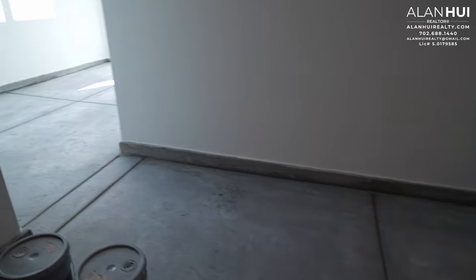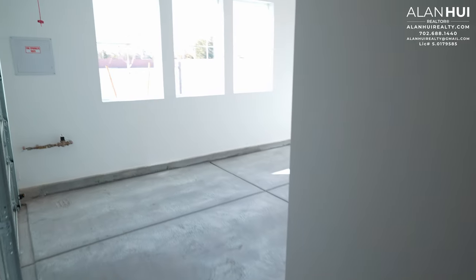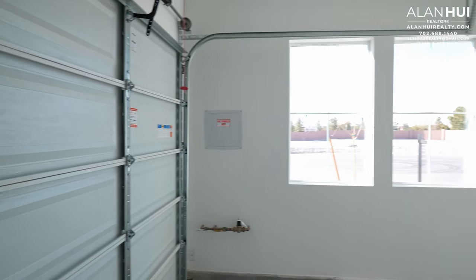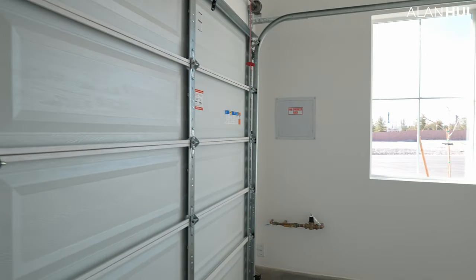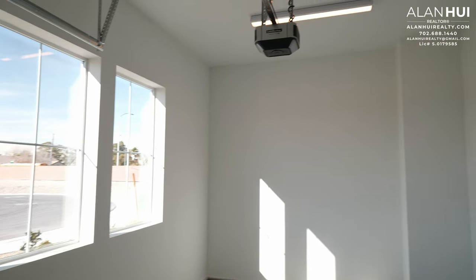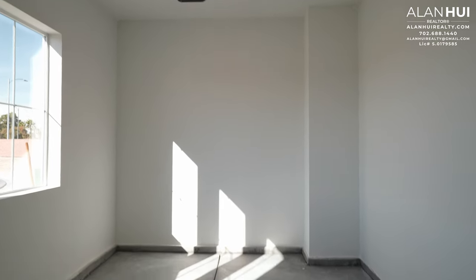I prefer when they connect these garages — it gives you this additional space here. The 1-bay garage has your main water shut-off, your fire sprinkler panel, and 3 windows that overlook the cul-de-sac.